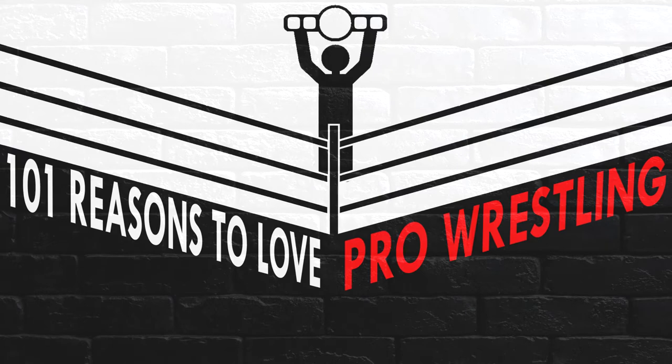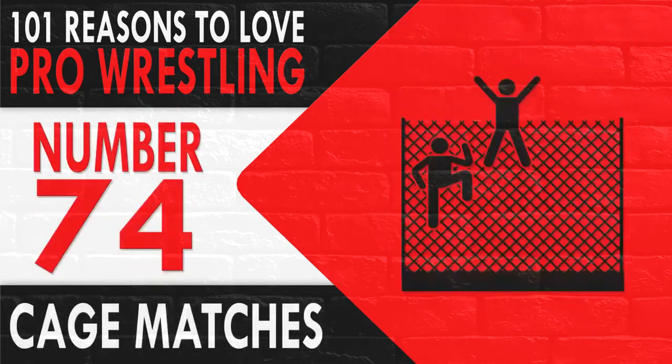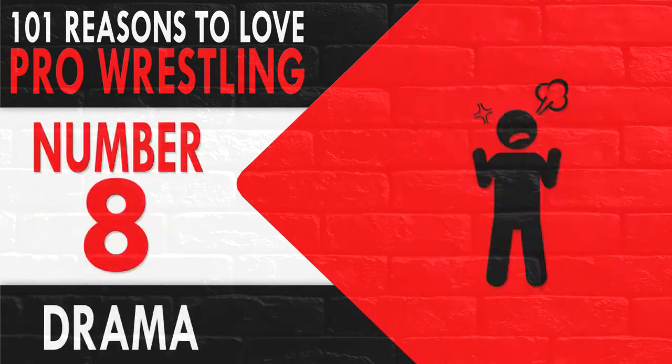101 Reasons to Love Professional Wrestling. There are many components of professional wrestling that should be both understood and celebrated, in no particular order.